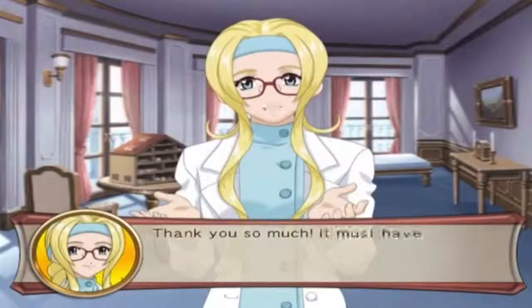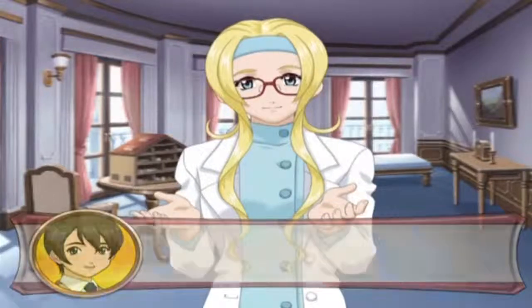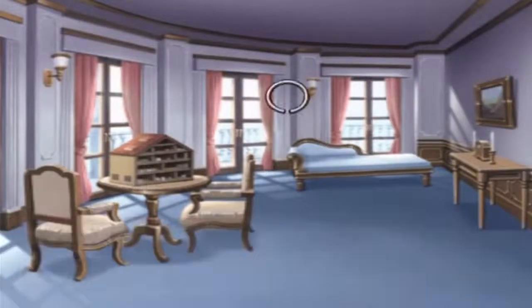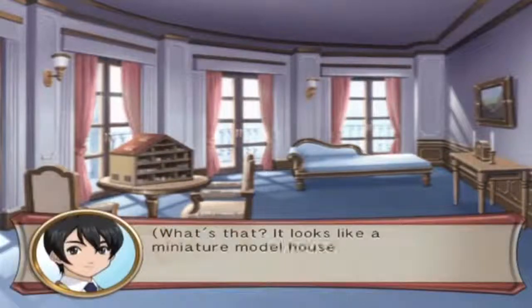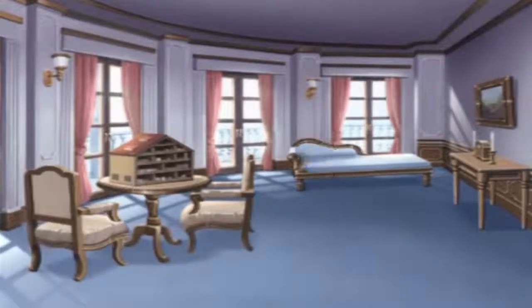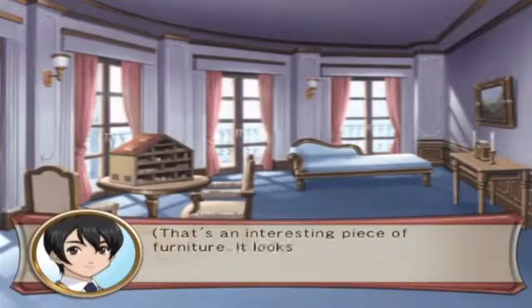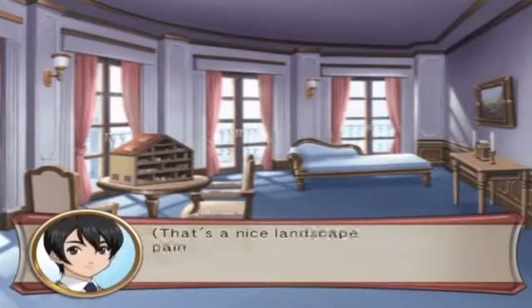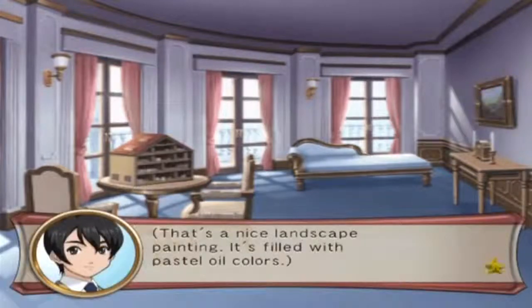Thank you so much, it must have been really heavy - please take a break. So this is Diana's house, it's got a weird little bed. Let's take a look around - that looks like a miniature model house, is it still being constructed? That's an interesting piece of furniture, it looks like a sofa but its back is so small.